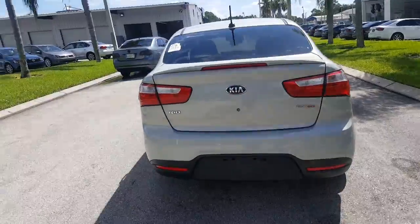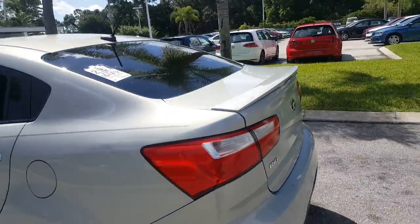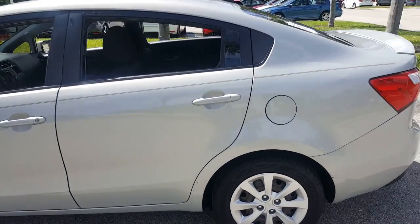Rio EX GDE. It has a mini spoiler — gives it that little sporty look with the lip. Gas tank is on your left hand side.